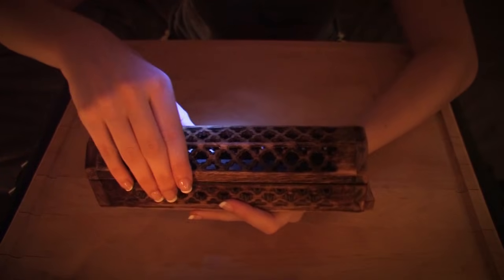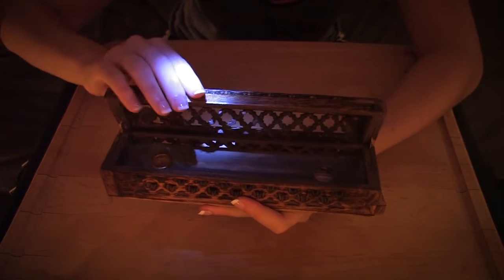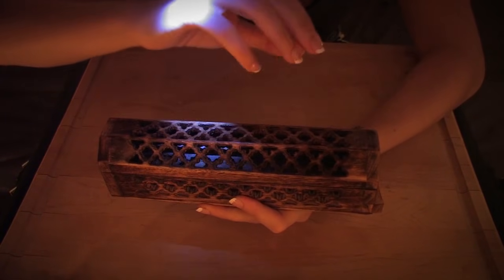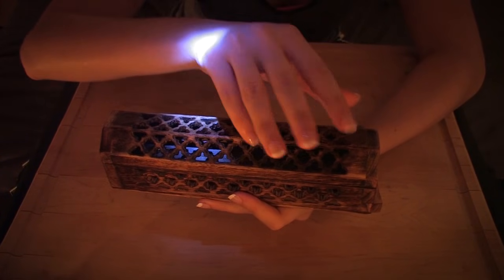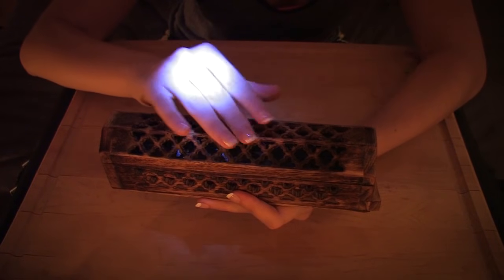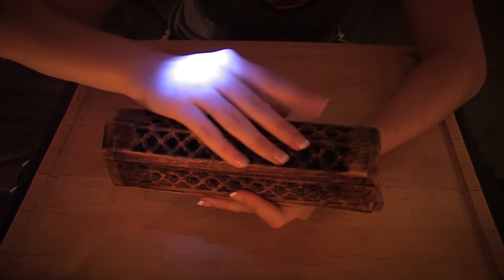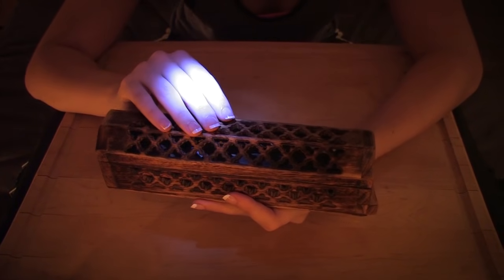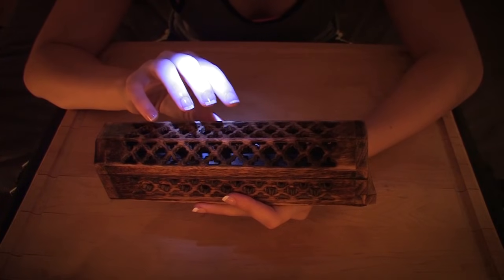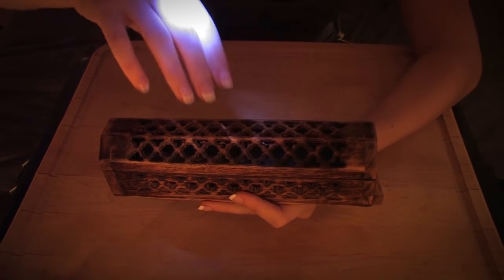With a box like this, you can either burn your incense stick with the box open, or you can keep it closed and the smoke will rise through these openings here. I think at first I'll keep the box open so that you guys can see the stick burning, because it can be kind of mesmerizing to watch. But then once it's time for me to make my tea, I'll close the box and just let the smoke rise.